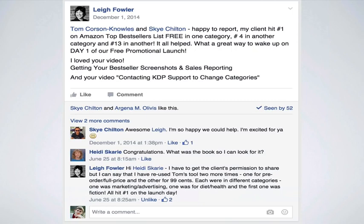Then we have Lee Fowler. She said her client hit number one on Amazon's top bestsellers list — free in one category, number four in another, number 13 in another — on day one of their free promotional book launch. She's reused Bestseller Ranking Pro two more times: once for a pre-order full-price book and once for a 99-cent book in different categories — marketing/advertising, diet and health, and fiction — and all of them hit number one on launch day. She's had multiple number one bestsellers for her own books and clients' books.